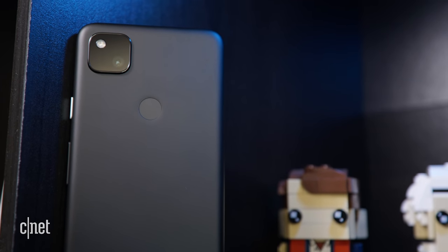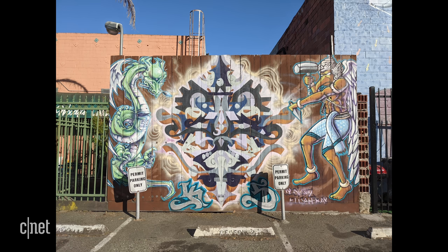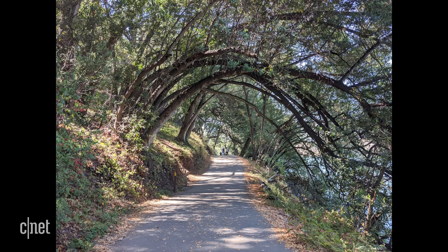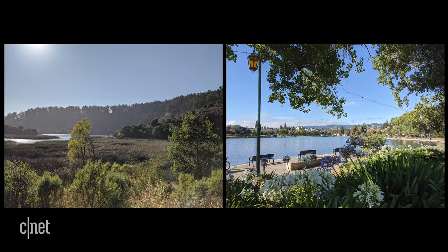Besides its affordable price, the Pixel 4a's main draw is its camera. At times, the HDR effects and contrast can look unrealistic, but overall, the cinematic quality of its photos make it one of the more impressive and intuitive cameras to use. These photos I took outdoors had a lot of fine details and crisp contrast. In this picture, the camera was pointed directly towards the sun, and this one was taken in the dim shade against a bright sun-drenched lake.